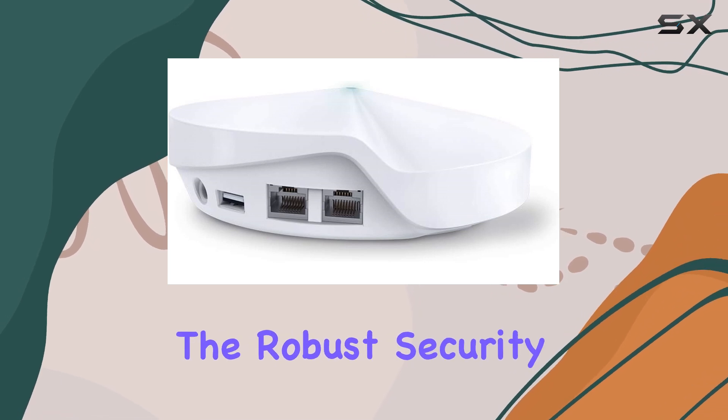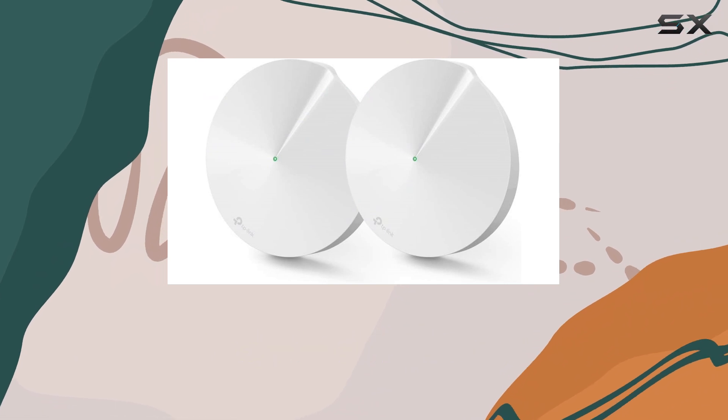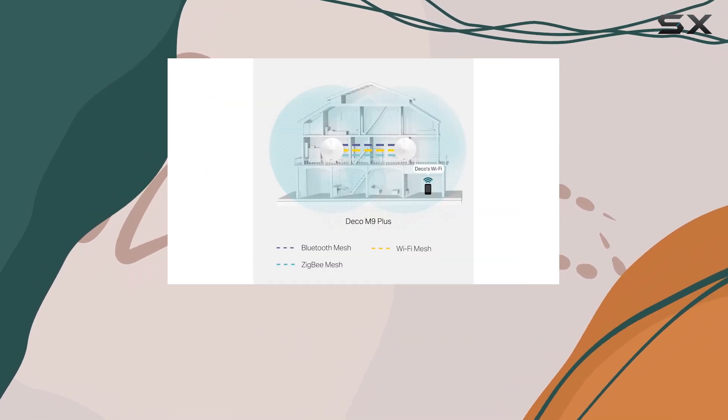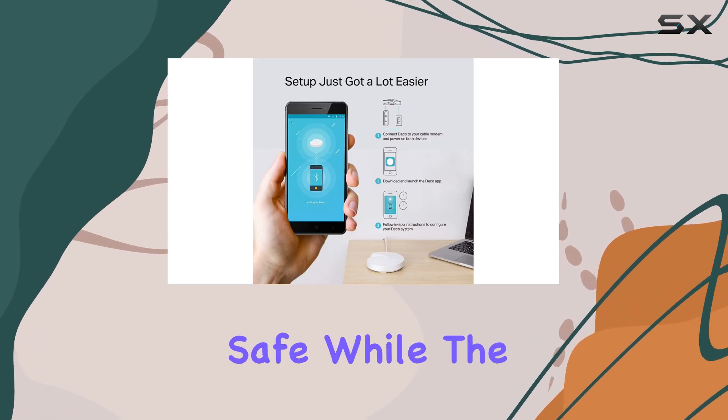Another advantage is the robust security features that come with the Deco M9 Plus. It offers advanced protection against threats with its built-in security protocols and automatic updates to keep your network safe.